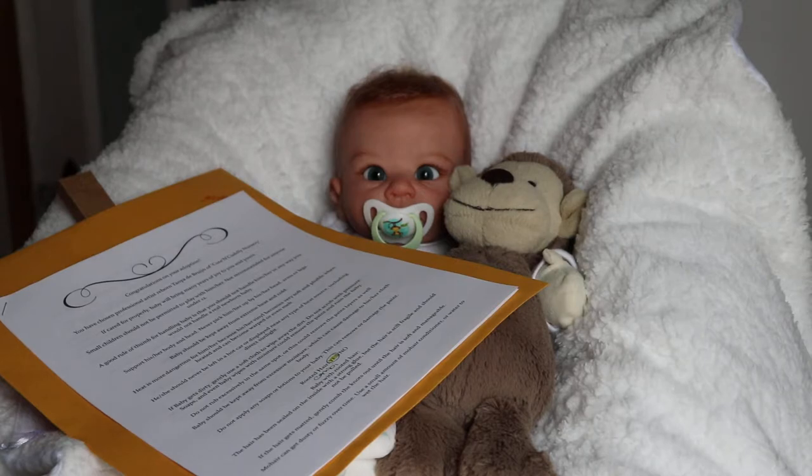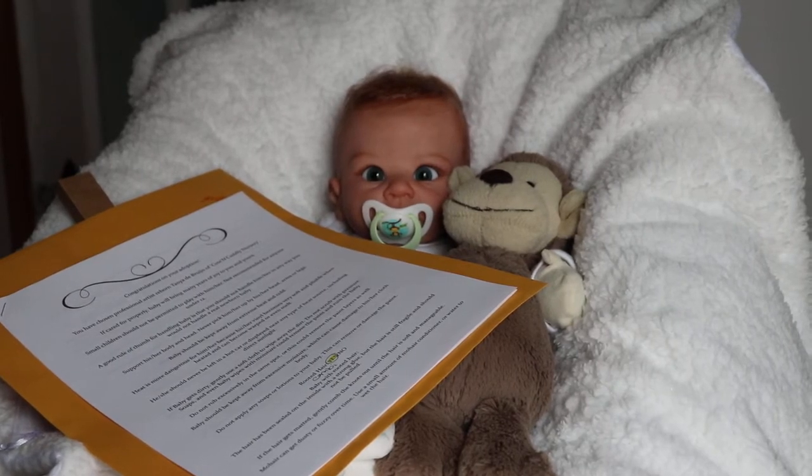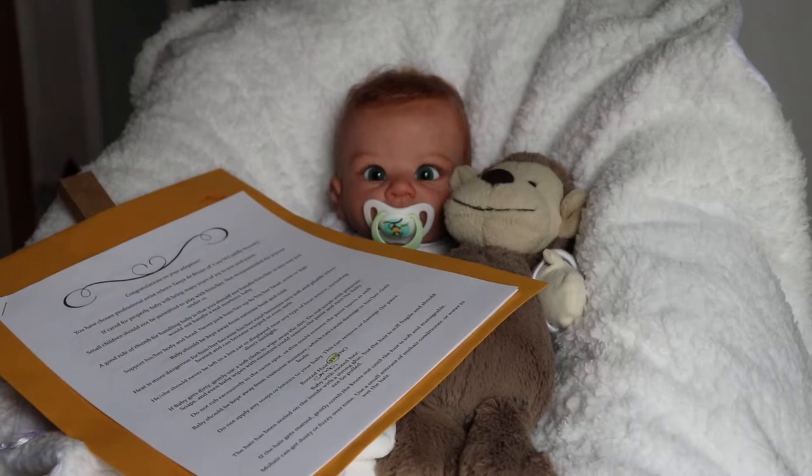I was thinking of calling him Harry, but I think there actually is a Harry kit already by Linda Murray. I think there's a Holly kit as well, or Harry kit — maybe I'll have to order that one too.